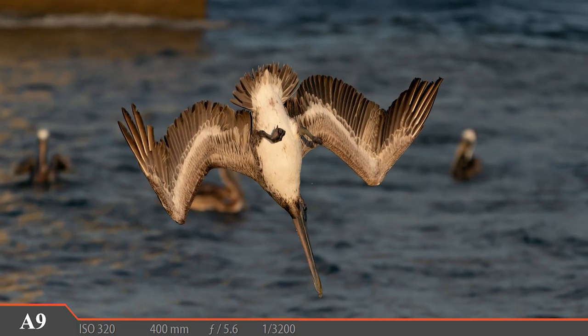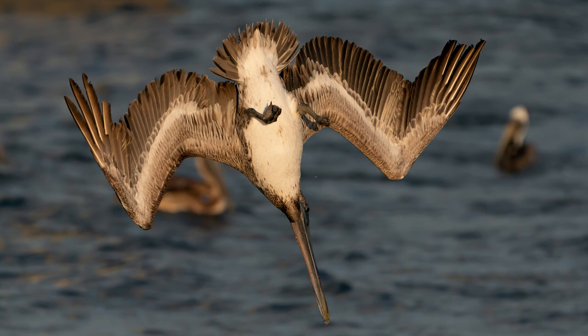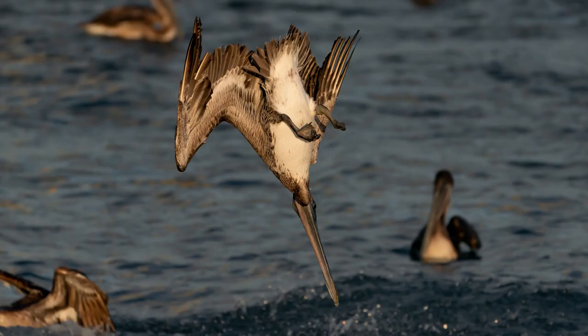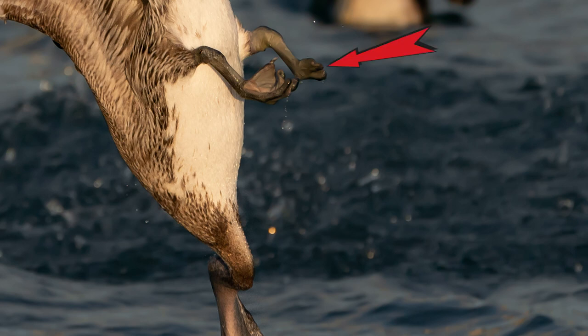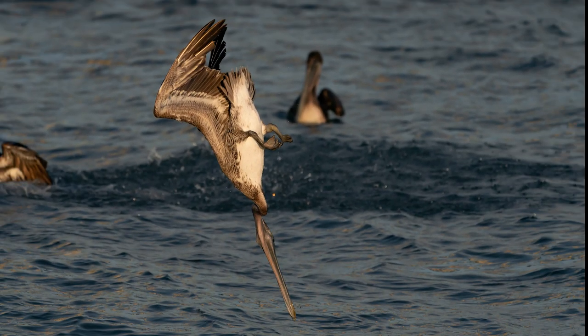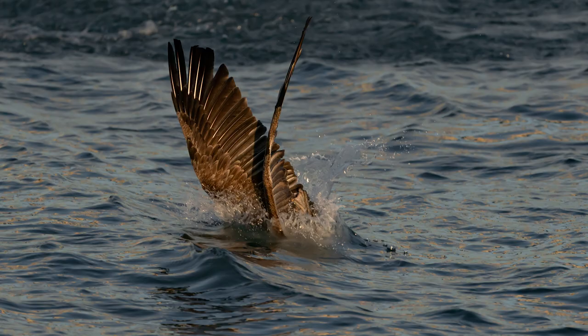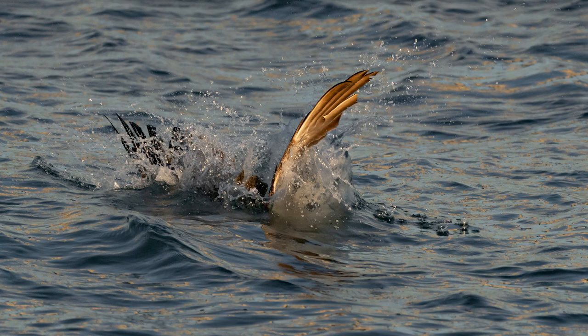Our first brown pelican in the spotlight is a younger one, and you can tell this bird is young because of its somewhat drab brown coloring. I've seen this specific bird here several times and it's really good to see it diving in the water because this bird has had a rough life. Check out its right foot — or should I say, lack of. This bird has somehow lost its foot, and in spite of that it does quite well for itself. Brown pelicans come crashing into the water head first just like this, then disappear under the surface where they hopefully fill their pouch with tasty fish.